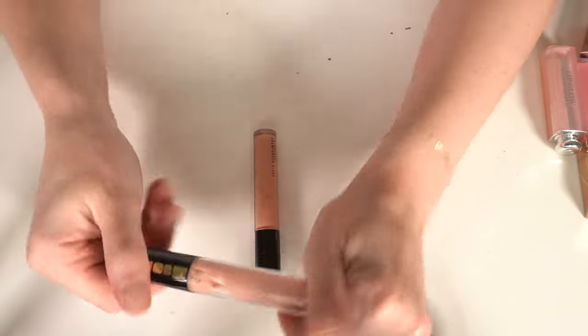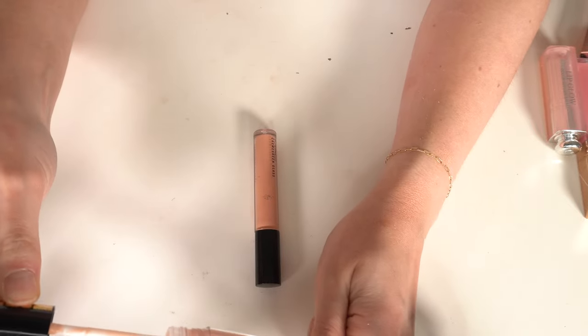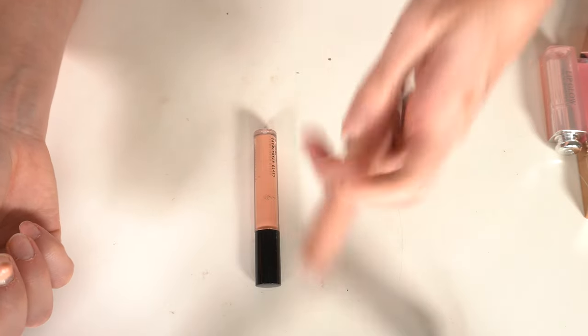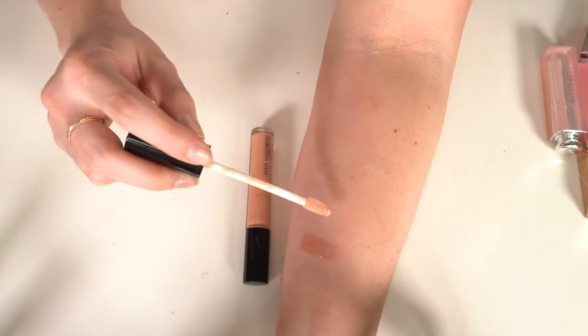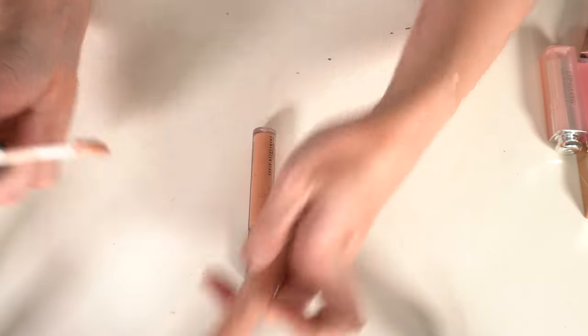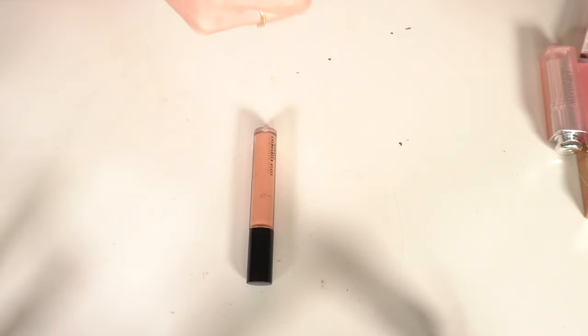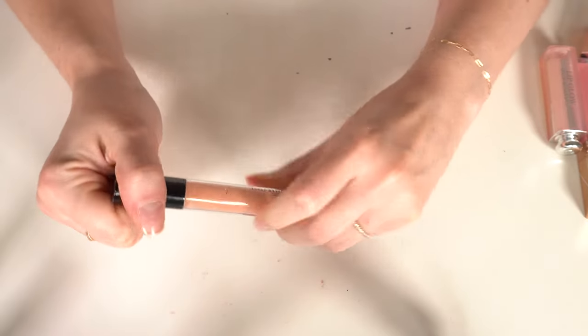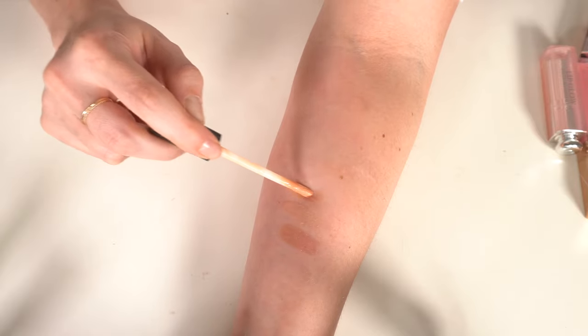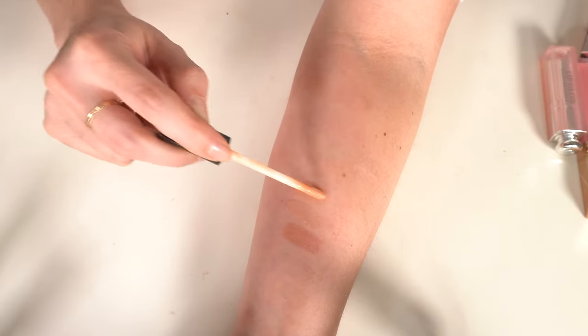My one and only Pat McGrath lip gloss — the Lust Gloss in Love Potion. It's a light milky pink with shimmer and I really like it, so that's a keep. Then MAC Cremesheen Glass in Boy Bait — not my favorite formula but I love the color of Boy Bait, so I have to keep it.